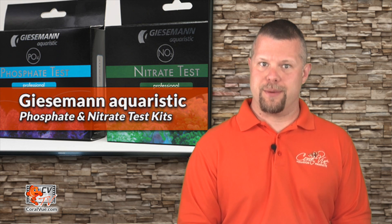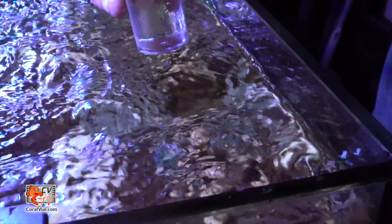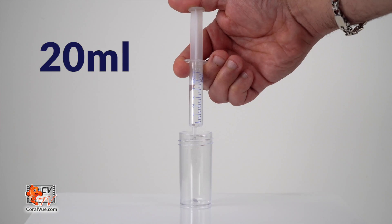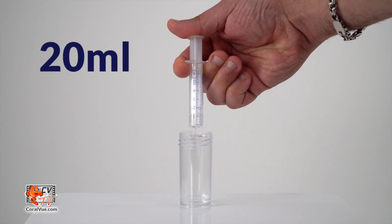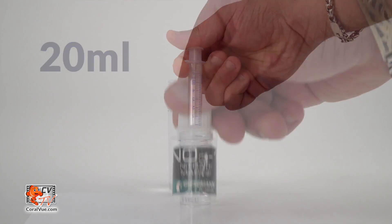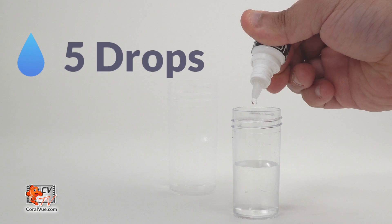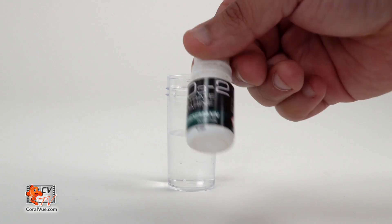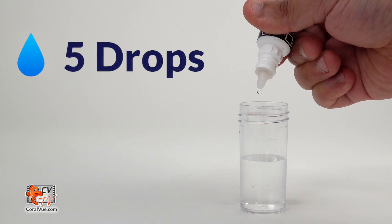Using the test kit is simple. Rinse the test vial in running water and then rinse the vial several times with aquarium water. Once fully rinsed, fill it with 20 milliliters of aquarium water using the included syringe for increased accuracy. Carefully shake the NO3-1 reagent bottle before use, then add five drops to the test vial and swirl. Carefully shake the NO3-2 reagent bottle before use, then add five drops to the test vial and swirl.